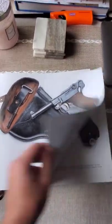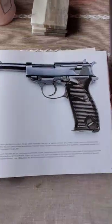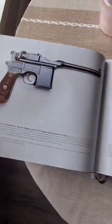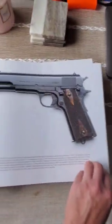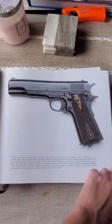It has a Luger right here. Beautiful pictures. Walther. Broom handle. 1911, German made — was used by Nazis.